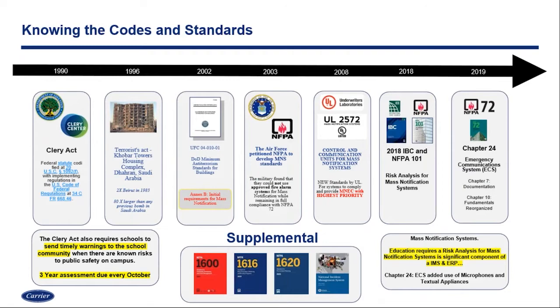The next stage for us to look at is the codes and standards side of mass notification solution design. If you think about the commercial world outside of the educational market, most of the time we get referenced back to the Kader Towers and the Unified Facilities Criteria — the government documentation for military bases and government facilities where mass notification was really introduced. But for educational facilities, there's also the Clery Act from 1990. Colleges and the educational sector have been dealing with emergency communication and the ability to send a timely warning to the school community for much longer than the general public has.